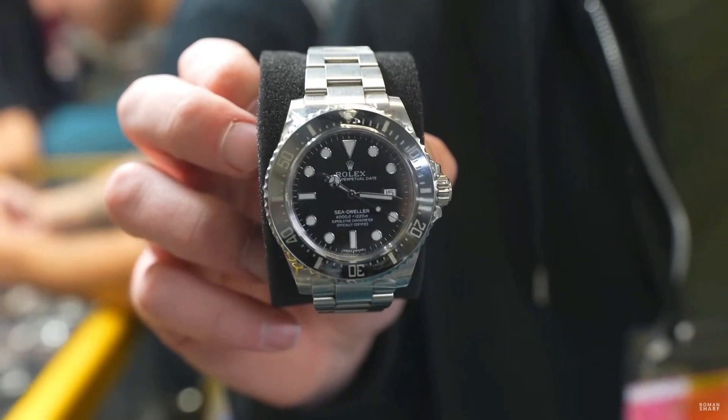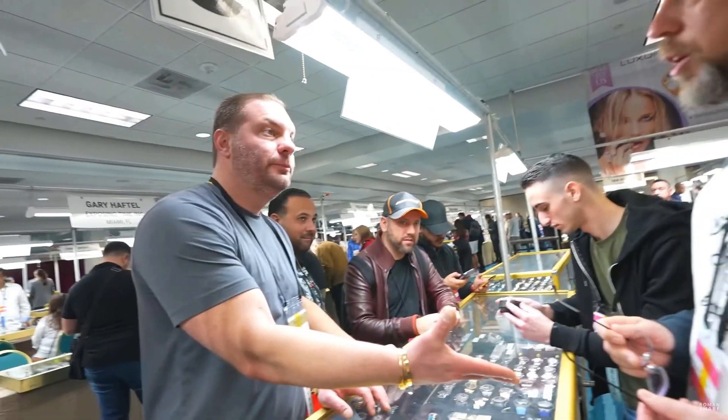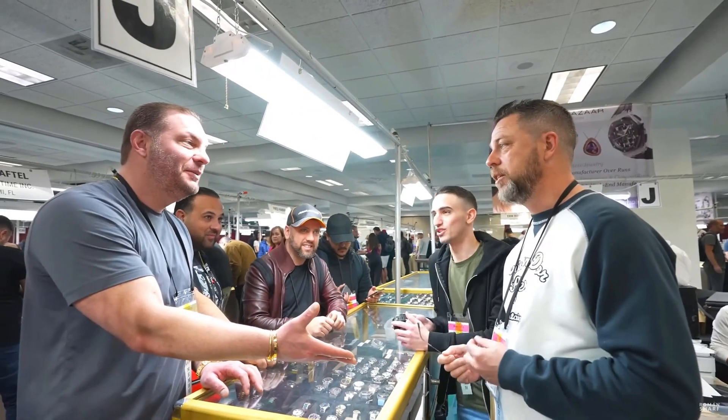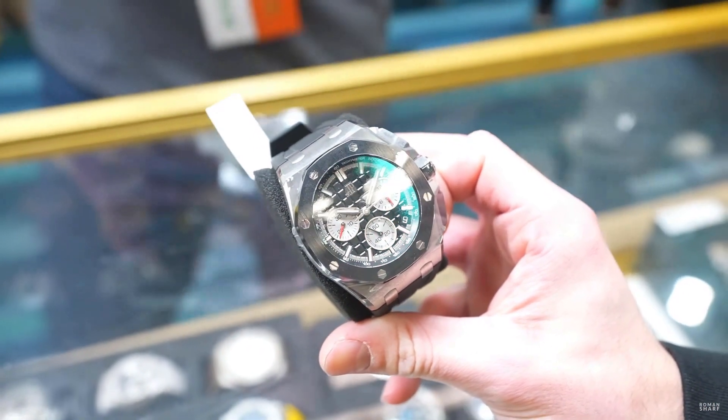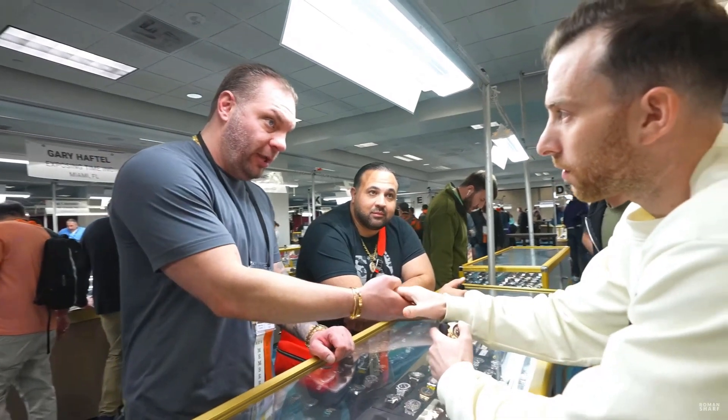Sea-Dweller. Sea-Dweller. 116600. Great watch. 2018. Complete set. Out the door — what I like about it, it's just a nice box. $35,000. $36,000. $35,000. Not just a hat now. Just a hat. You can go out. $36,000. Okay. Deal there.